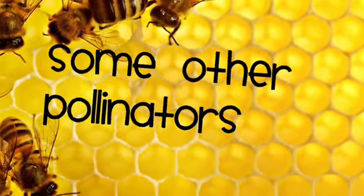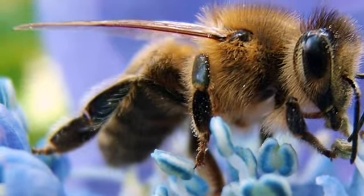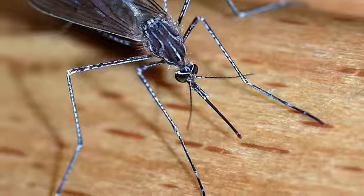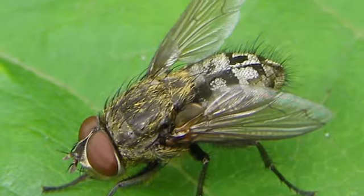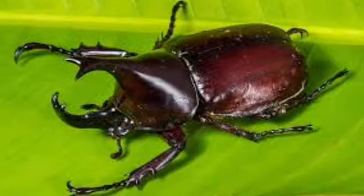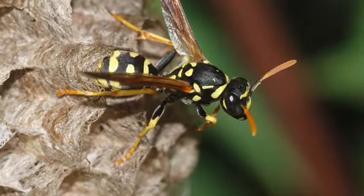Other pollinators include bees, hummingbirds, bats, mosquitoes, flies, butterflies, ants, beetles, and wasps.